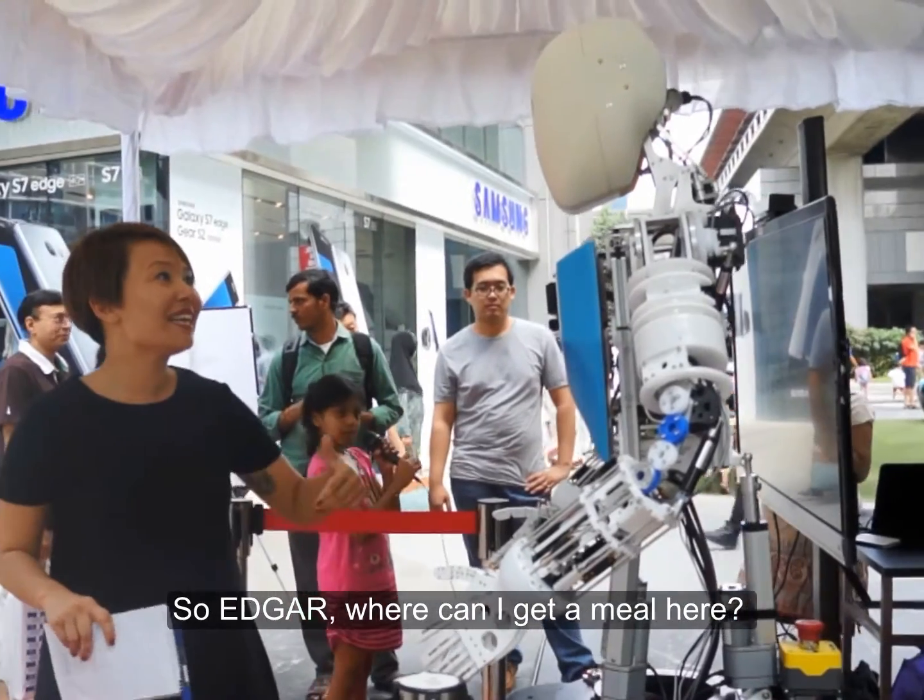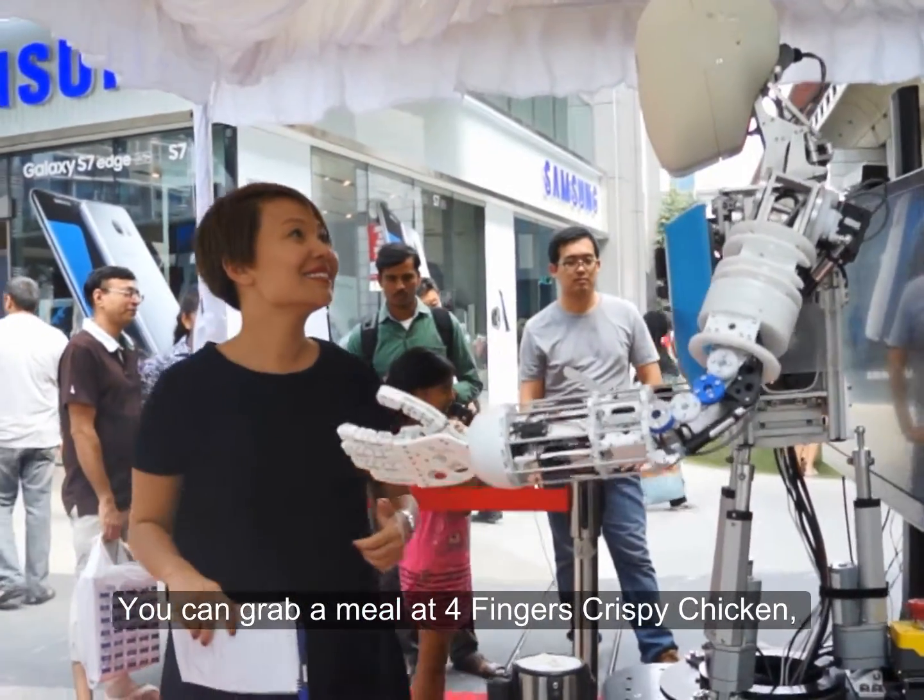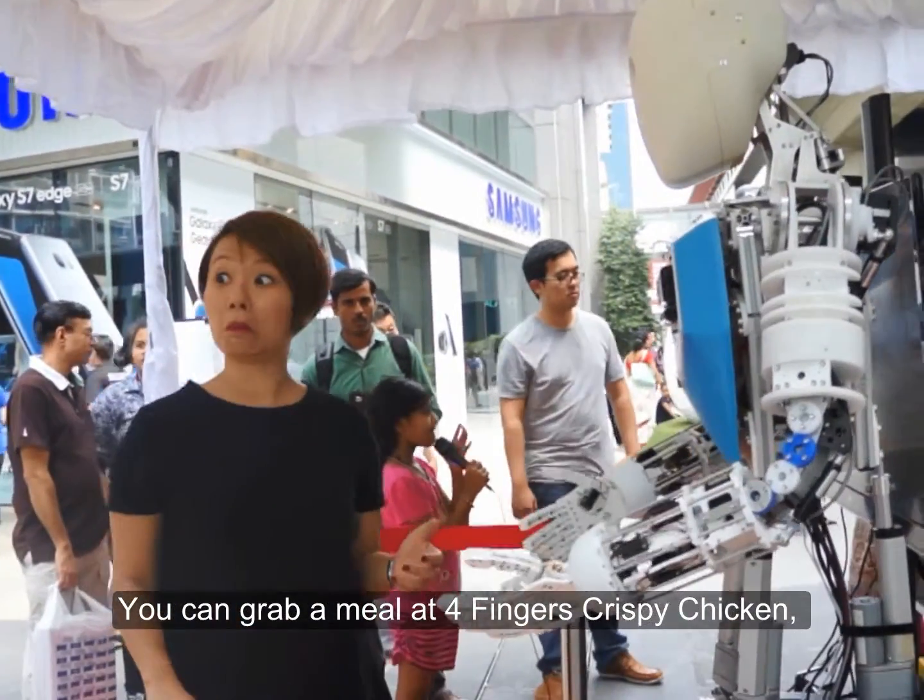So Edgar, where can I get a meal here? You can grab a meal of four fingers crispy chicken.